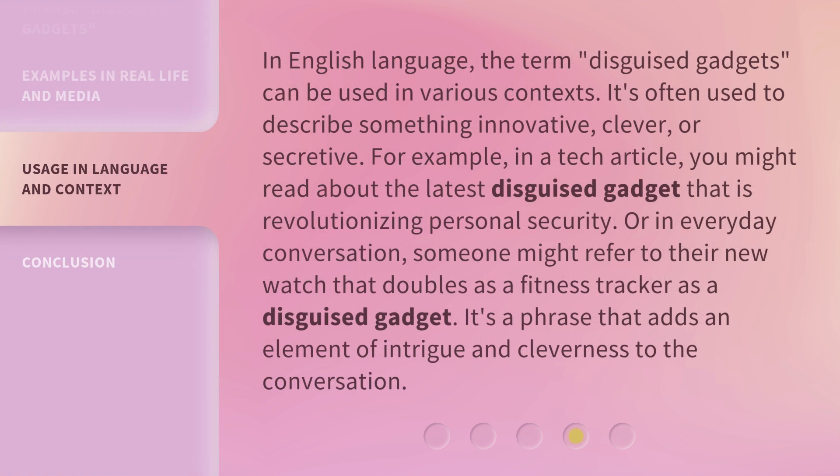In the English language, the term disguised gadgets can be used in various contexts. It's often used to describe something innovative, clever, or secretive. For example, in a tech article, you might read about the latest disguised gadget that is revolutionizing personal security. Or in everyday conversation, someone might refer to their new watch that doubles as a fitness tracker as a disguised gadget. It's a phrase that adds an element of intrigue and cleverness to the conversation.